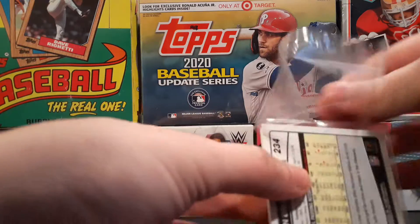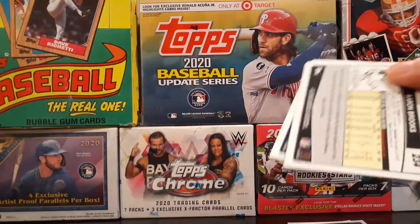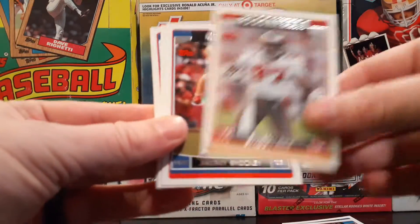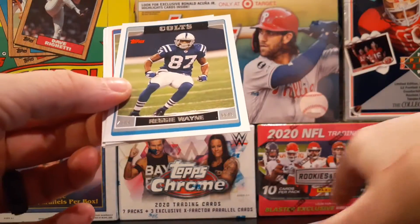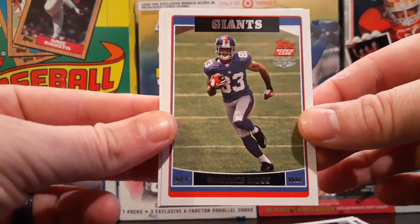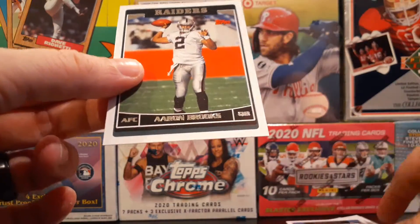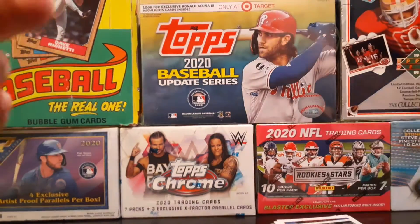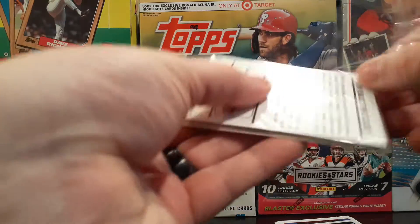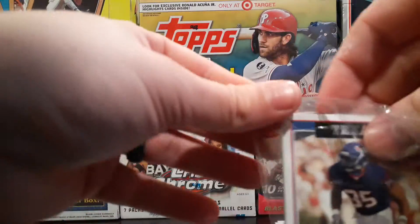I'll get you some Ravens cards for your little collection. Chris Gamble. Simeon Rice. Jeremy Shockey. Another Hall of Famer — Reggie Wayne. Santana Moss rookie card. Dante Robinson. And Aaron Brooks. Last cell. I don't think we got any Ravens or Steelers cards yet — from 2006 Topps.